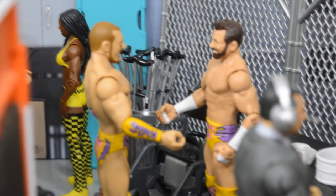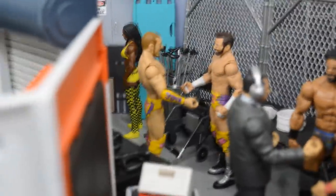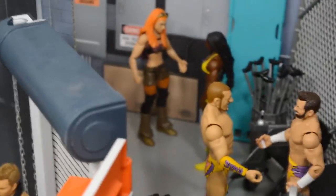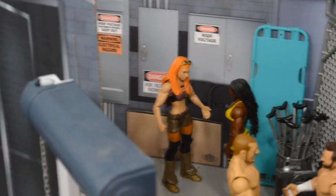Just behind them you have the Hype Bros — Zack Ryder and Mojo Rawley — chatting it up about their match tonight on SmackDown Live. Then if you go back here you will see some more equipment, medical equipment over there with another cage backdrop, and a stretcher over there with Naomi and Becky Lynch talking it up right there.